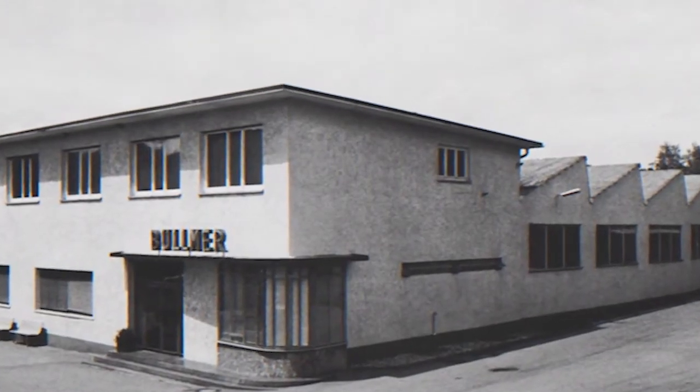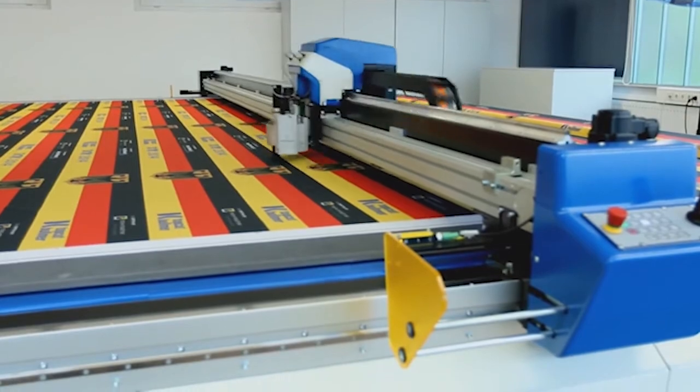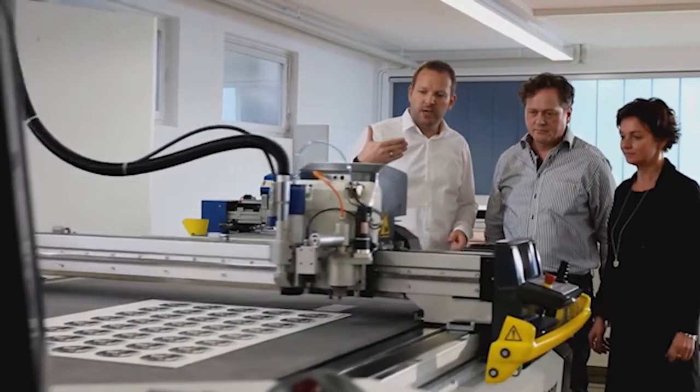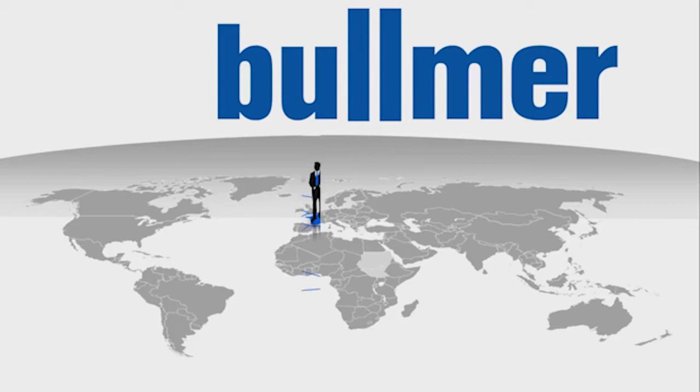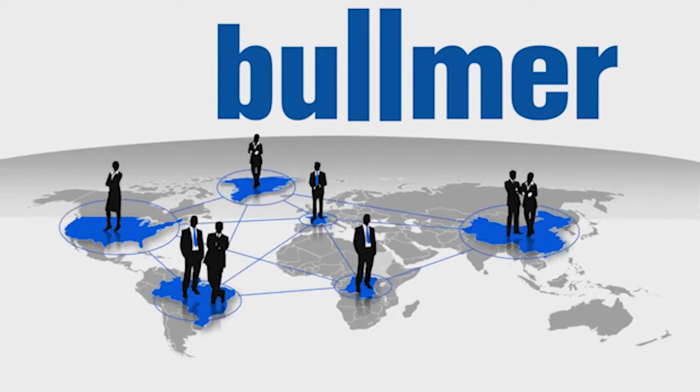What began 80 years ago as a metal workshop in the Swabian Alps has today grown into an international market leader. With more than 130 employees, Bulmer manufactures products for Germany, Europe, Asia, North and Central America, and Africa.